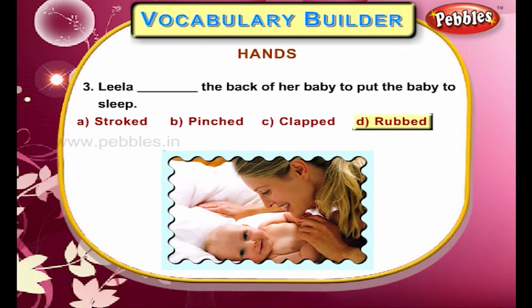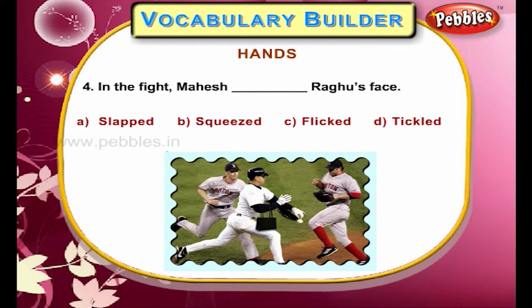Leela rubbed the back of her baby to put the baby to sleep. In the fight, Mahesh slapped Raghu's face.